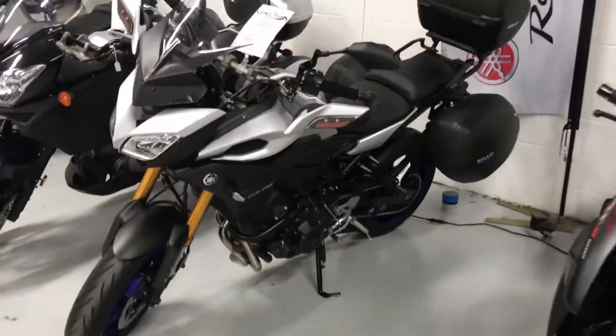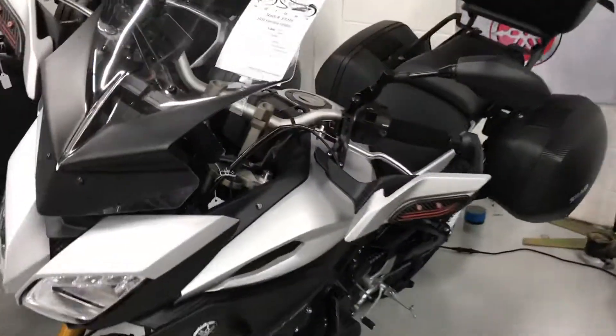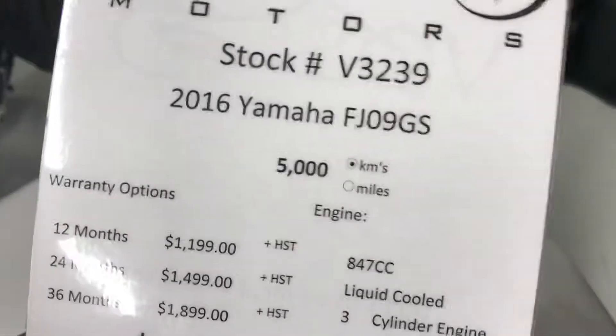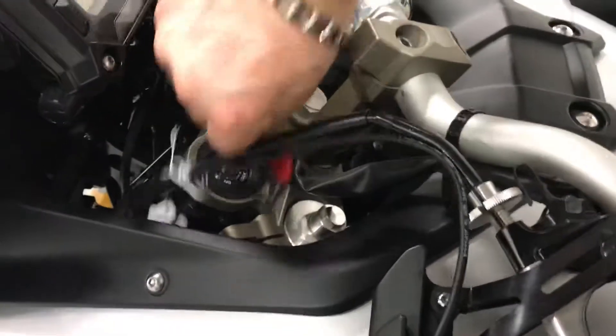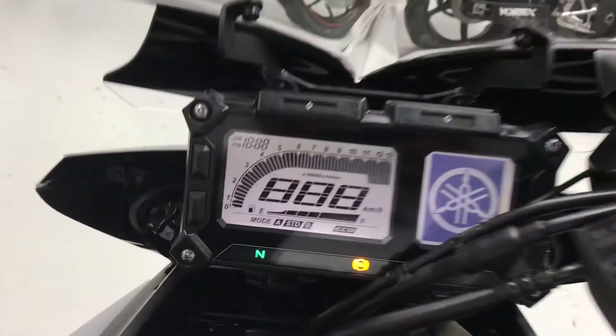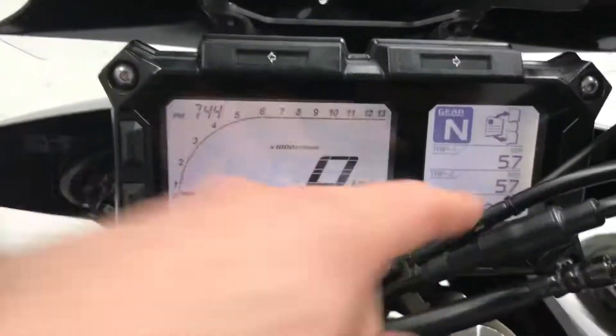Hi Kevin, it's Rob here at Fast Motors, taking this video especially for you of this 2016 Yamaha FJ09. It has only 5,000 kilometers on it. The bike is in excellent condition — it's been serviced and certified.